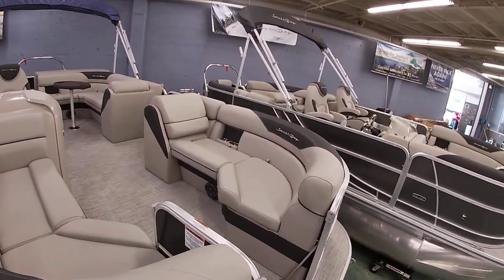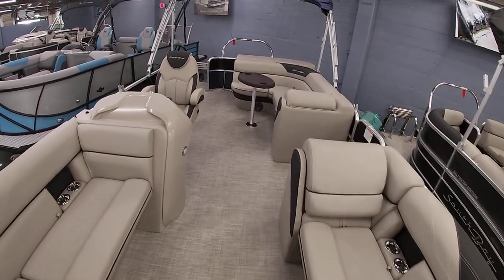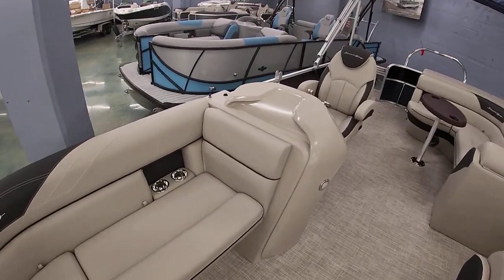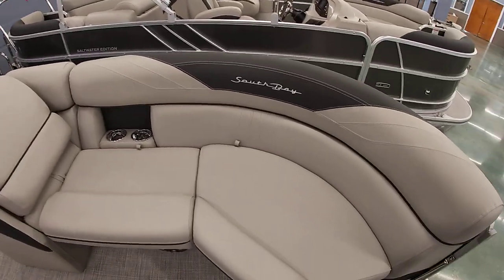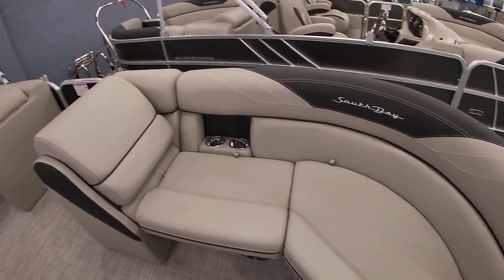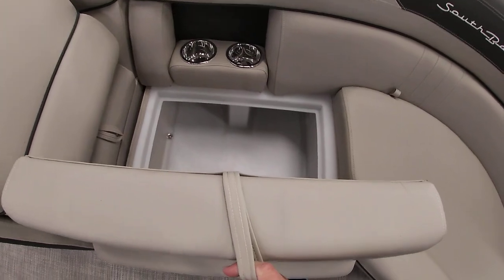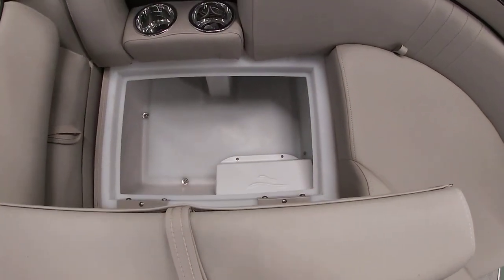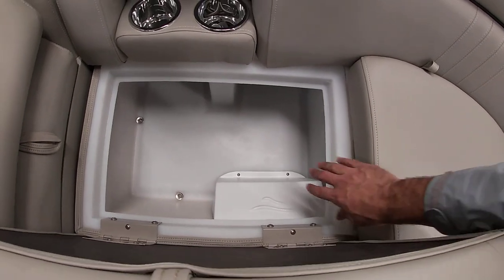We'll come to the inside and show you a little bit of the interior. Really nice front bow seating with backrests where you can sit forward on each side. And of course there's storage under everything. All of our storage is rotocast — there's no carpet inside. It's got a channel to drain the water out on the back side. It'll never rot.